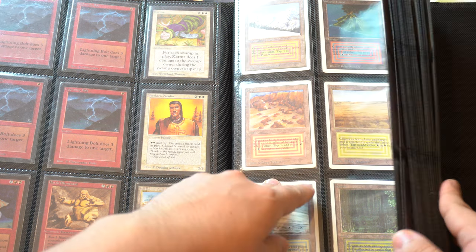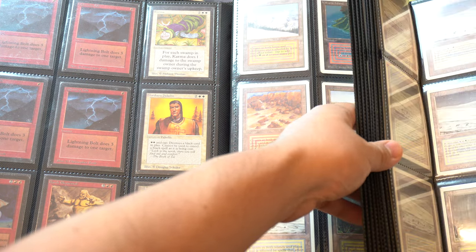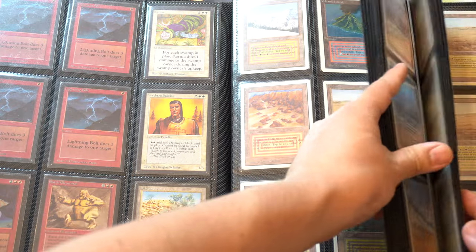I think I took you to Underground Sea earlier — let's do Tundra. Tundra's a cool card. My first dual land that I remember — there were probably a ton of dual lands I pulled when I was a kid. I just traded them away because I had no idea these would be valuable.